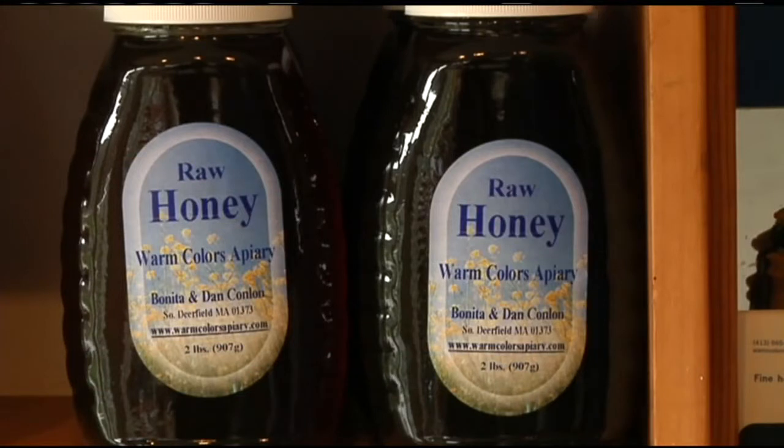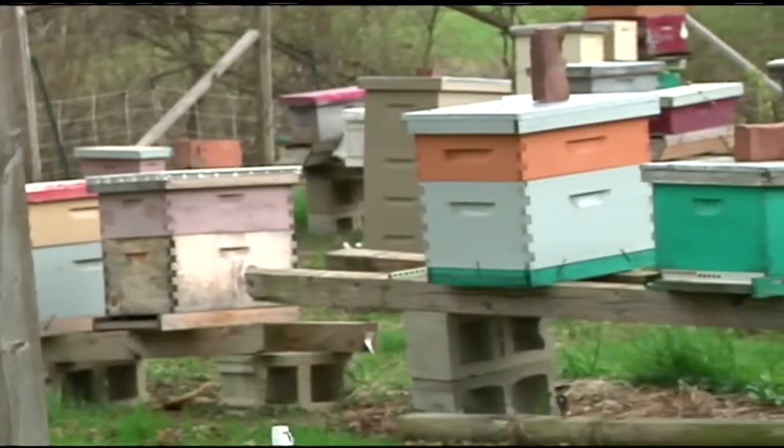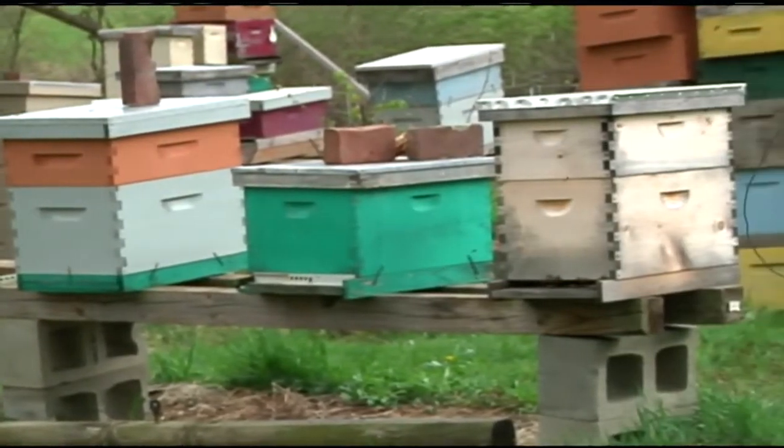When you put honey on your toast or in your smoothie, take a second to think of how it's made. We went to an apiary in South Deerfield, Warm Colors Apiary, and talked with Dan and Bonita, the owners.